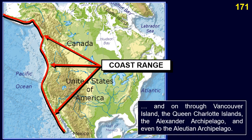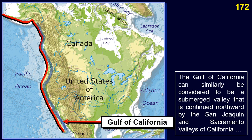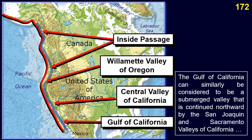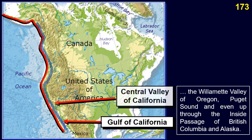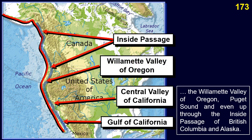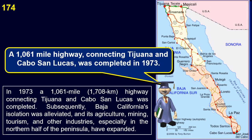The mountain range in Baja California can be considered to continue northward through California, Oregon, Washington, Vancouver Island, the Queen Charlotte Islands, the Alexander Archipelago, and even to the Aleutian Archipelago. The Gulf of California can similarly be considered a submerged valley continued northward by the San Joaquin and Sacramento Valleys of California, the Willamette Valley of Oregon, Puget Sound, and even up through the Inside Passage of British Columbia and Alaska. In 1973, a 1,061-mile (1,708 km) highway connecting Tijuana and Cabo San Lucas was completed, alleviating Baja California's isolation and expanding its agricultural, mining, tourism, and other industries.